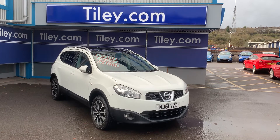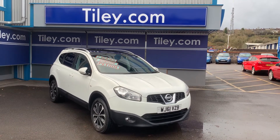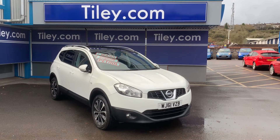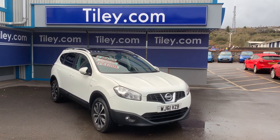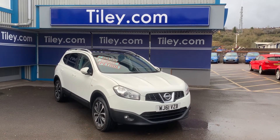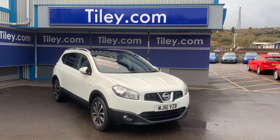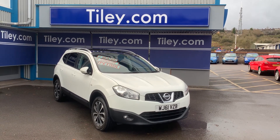Just to recap: 2012 61-registered Nissan Qashqai Plus 2 1.6 N-Tech two-wheel drive five-door manual. You can visit our website at www.tiley.com to view multiple pictures, and you can contact us through the website or via email at sales@tiley.com, or by phone on 0117 9231 231. Thanks for watching, have a good day.